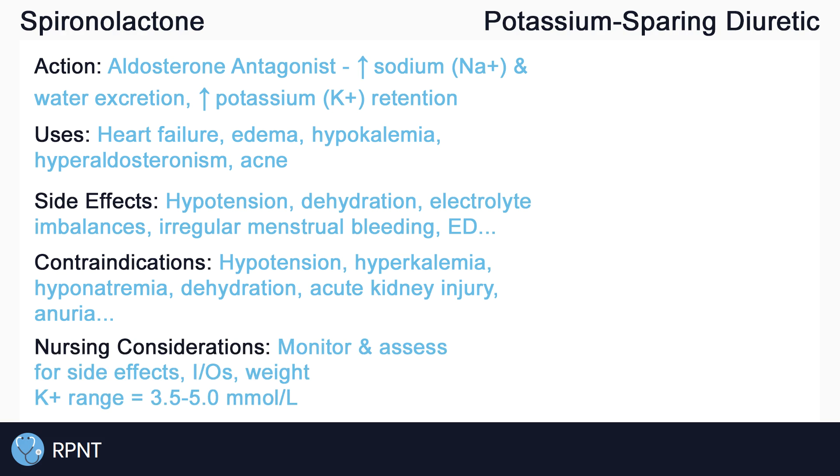Always monitor and assess for side effects of spironolactone. Monitor intake and output, and weigh as needed. Assess for signs and symptoms of hyper and hypokalemia. Remember that the normal range for potassium in the blood is approximately 3.5 to 5 millimoles per liter.